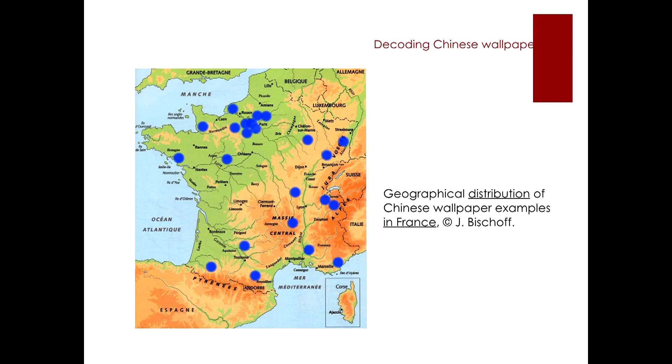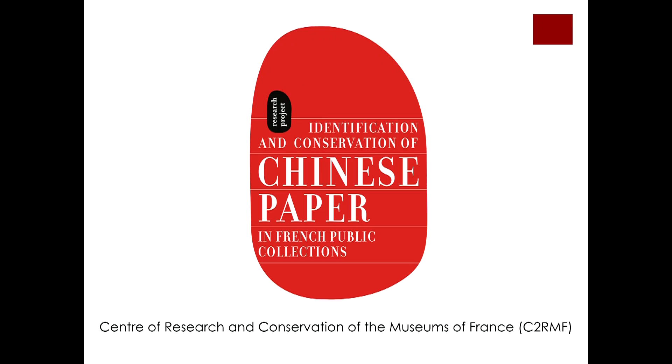For my master's thesis, I was searching for examples of Chinese wallpaper in French public collections. I found 16 complete interior decorations, 27 individual panels, and also eight fragments of Chinese wallpaper in collections all over France. During my research, I had a great chance of collaborating with conservation scientists from the Center of Research and Conservation of French Museums in Paris, the C2RMF.